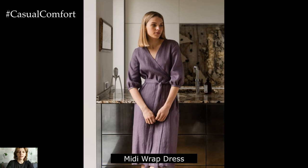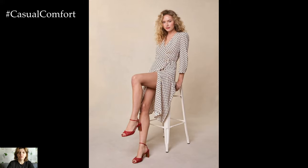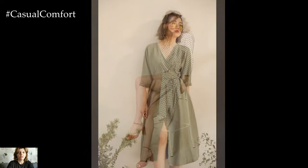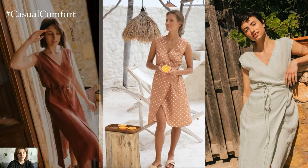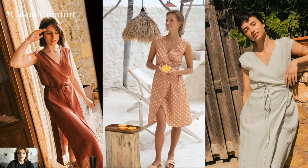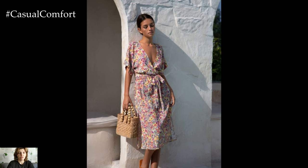Midi wrap dress. A midi wrap dress is a versatile summer essential that flatters all body types. Its adjustable waist tie allows for a customizable fit, while its breezy silhouette keeps you cool and comfortable in the heat. Opt for a timeless pattern like stripes or polka dots for a classic look, or choose a solid color for a more minimalist aesthetic. Pair it with minimalist sandals and delicate jewelry for an effortlessly chic ensemble perfect for any summer occasion.